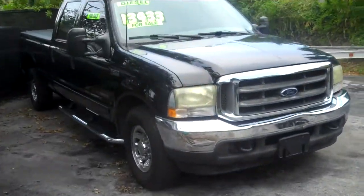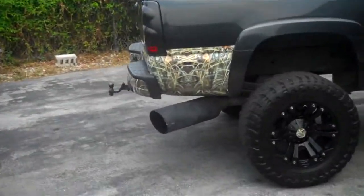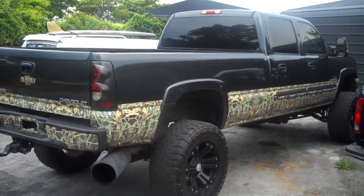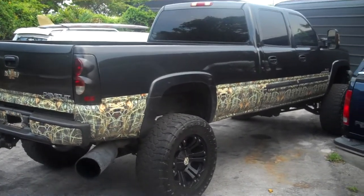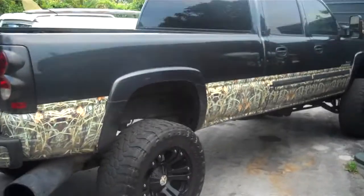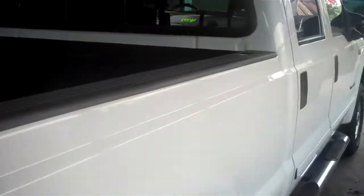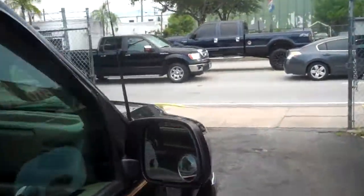Here's another 2002 F-250 crew cab 7.3 Powerstroke. We also have a Duramax diesel in stock right now — a lifted 2004 Duramax diesel with an Allison transmission and nice wheels. We also have classic cars. Call me right now to make the deal: 954-937-8271. My name is Alex.